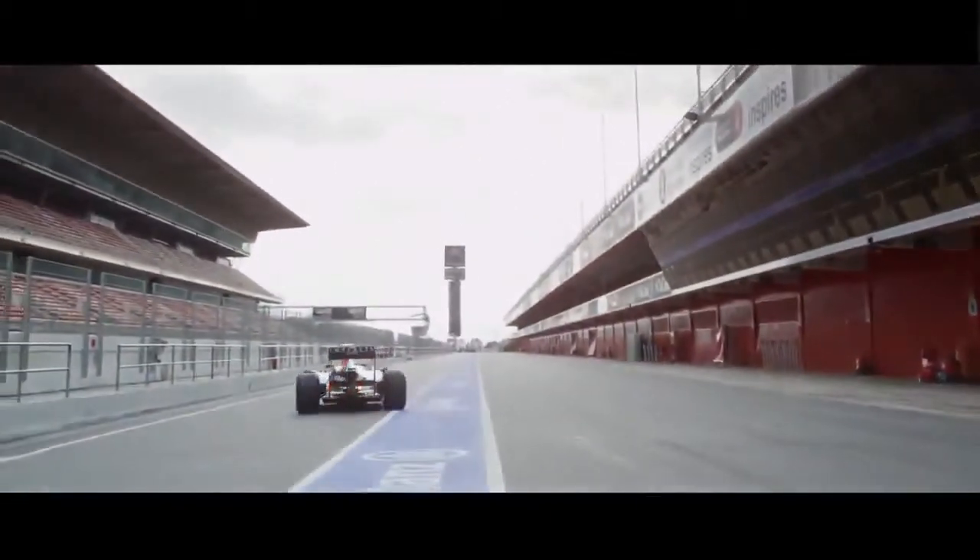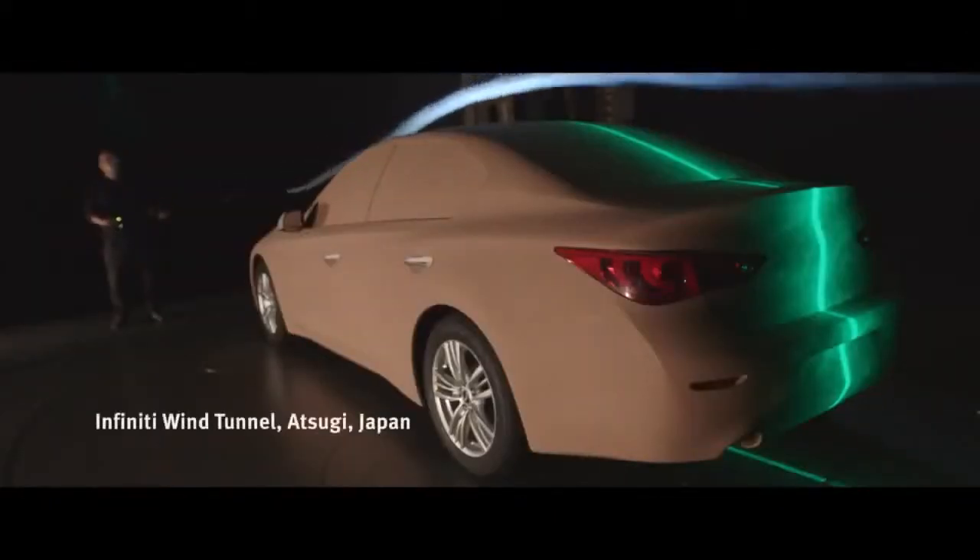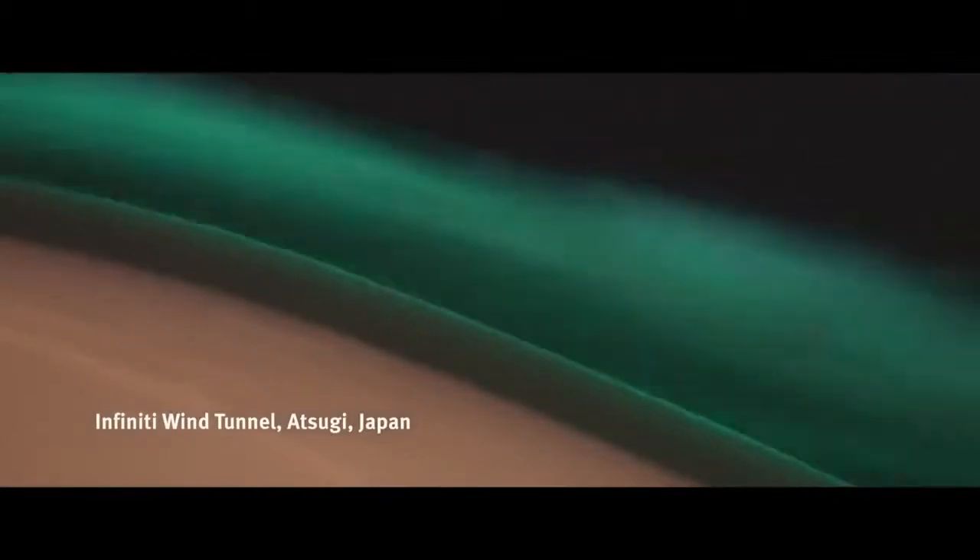There is common ground between what we do here at Rebel Racing and what Infiniti do. We both use wind tunnels, we both use computational fluid dynamics. The difference is what we're trying to achieve for the product.